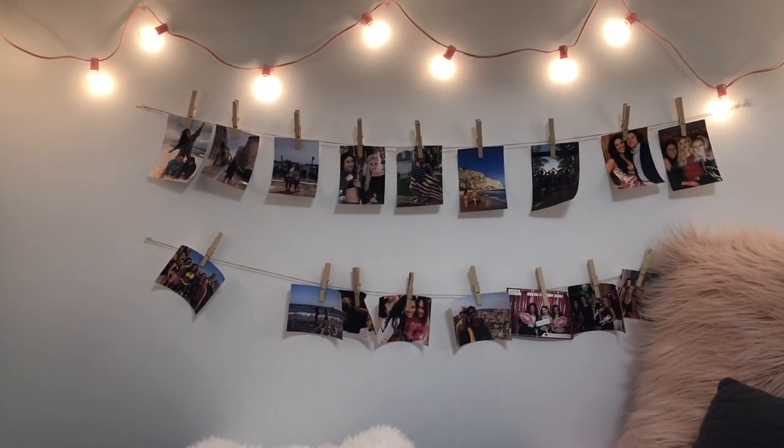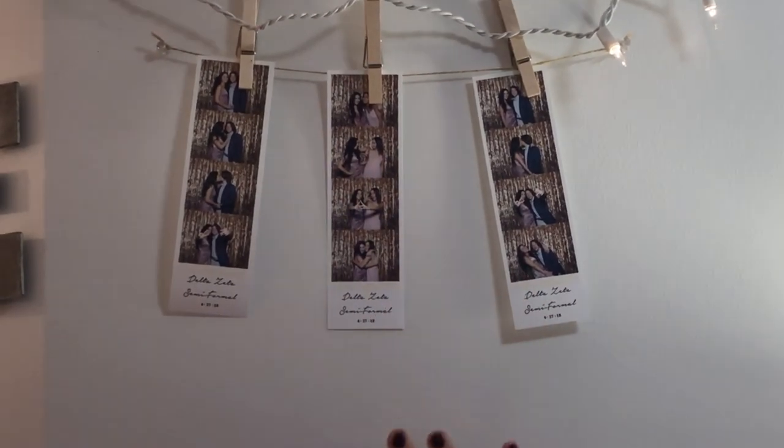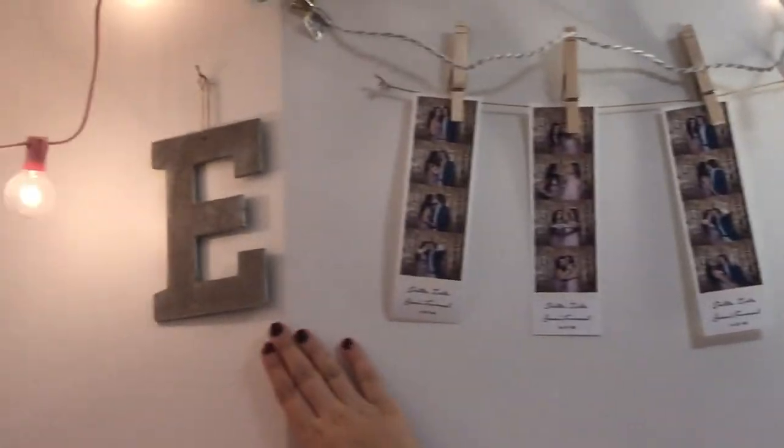I also printed out some Polaroids and put them right above my bed head with my letter E.